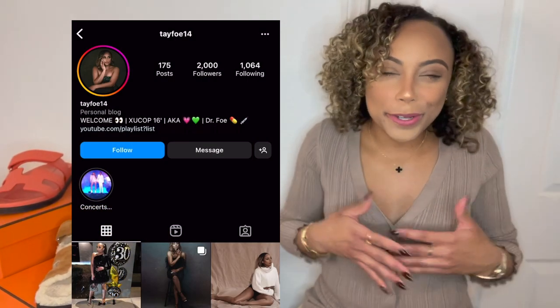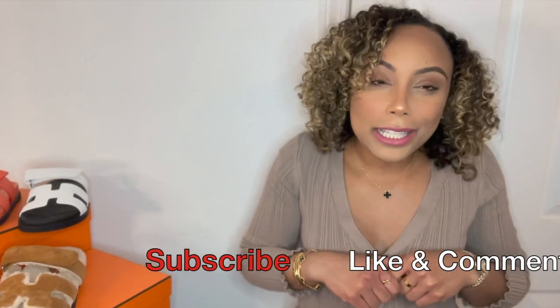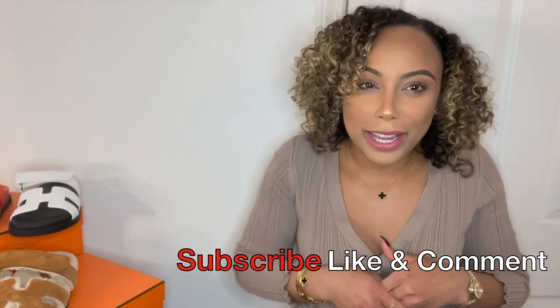Hey y'all, welcome to my channel. It's Taylor. For all of y'all that are new here, my name is Taylor and I have a passion for fashion. If that's something you're interested in — where I talk about all things luxury design and brands, travel, lifestyle blogging — please feel free to hit that subscribe button as well as that notification button.